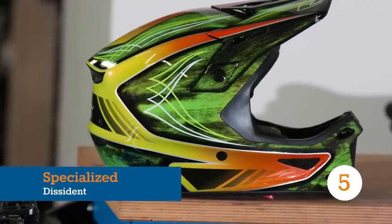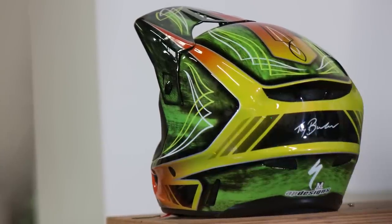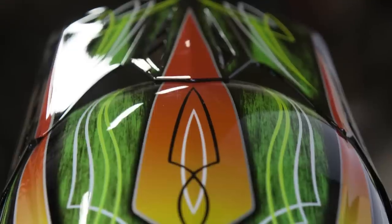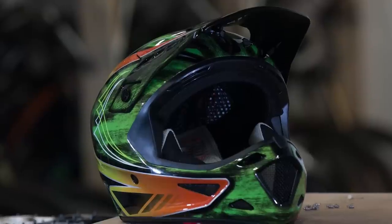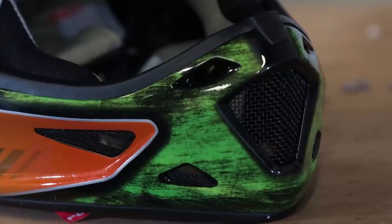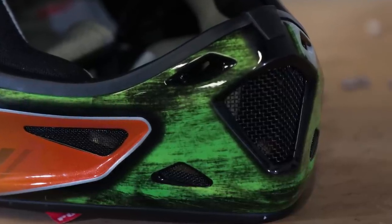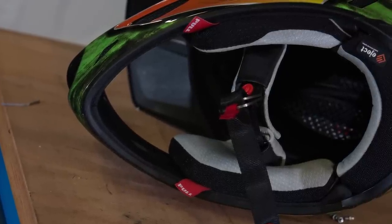According to Specialized, the Dissident is the most advanced downhill helmet ever designed. Hyperbole aside, the immaculately finished carbon fibre construction with custom paint job goes a long way to justifying its price tag. A broad, ventilated chin bar offers sturdy protection, and we particularly like the cheek pads, which slide and lock into place, allowing for safe removal of the helmet if you crash.